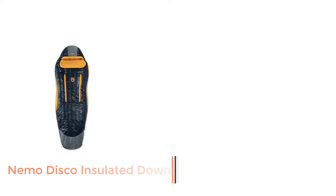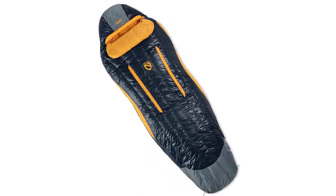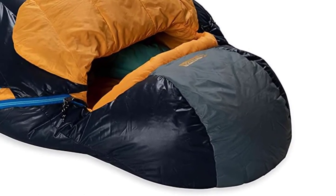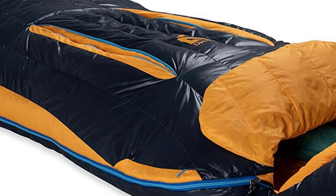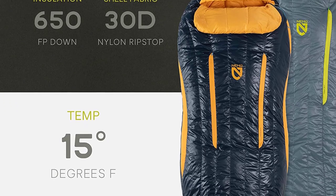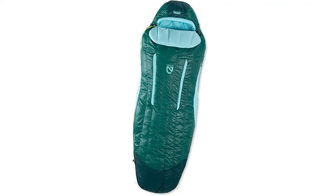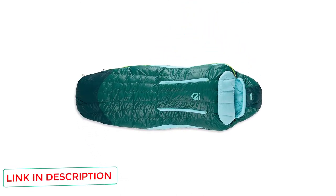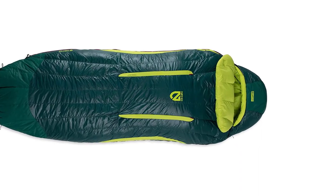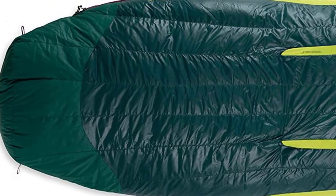Number 1: Nemo Disco Insulated Down Sleeping Bag. Built with extra wiggle room for side sleepers in the elbow and knee areas, the Nemo Disco 15 is our best overall hunting sleeping bag. Its efficient, compact, and smart design will serve you well as you hunker down in your tent and rest up for a new day in the field. Stuffed with 650-fill hydrophobic down and rated for 15 degrees, this bag will repel condensation and keep campers warm well into shoulder seasons. Its Thermogill zippers help vent body heat when it gets too clammy, and it can even zip together with another Disco 15 bag to create a cozy cocoon. Hunters, campers, and backpackers worldwide swear by this bag, and it's easy to see why.